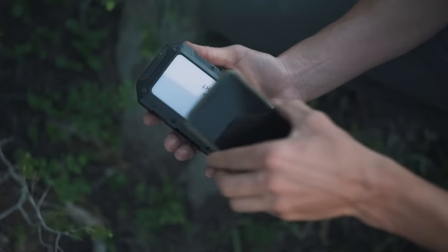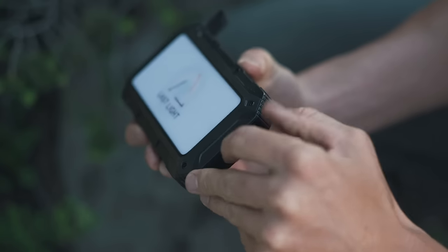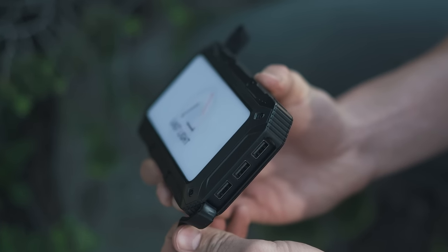Enough power to charge your phone four to seven times. Do that with the wireless charge feature, or plug it into one of the three USB ports.